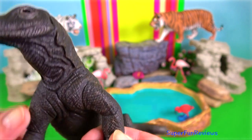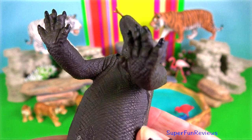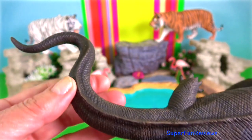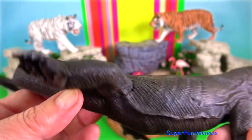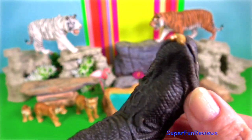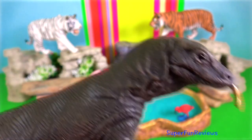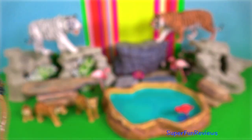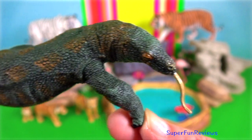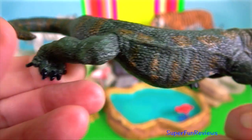Komodo dragon. They are the largest lizards, reaching 165kg and greater than 3m in length. They have strong limbs and a powerful muscular tail. Komodo dragons hatch from eggs. Young Komodo dragons live in trees to avoid falling prey to older members of the species, a type of cannibalism.